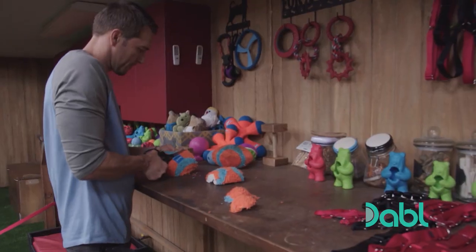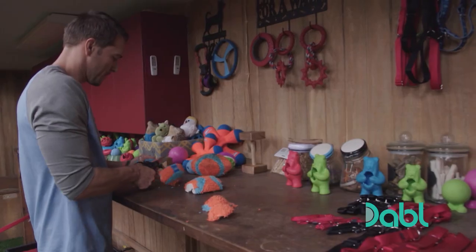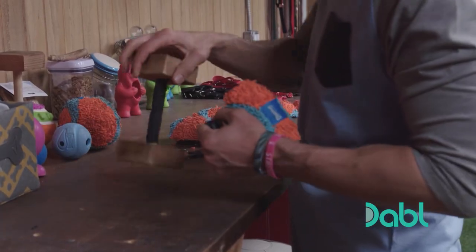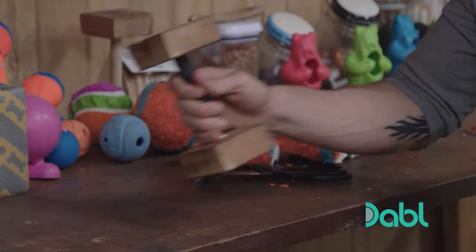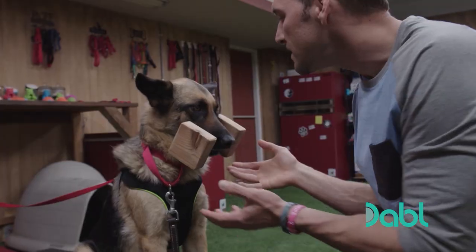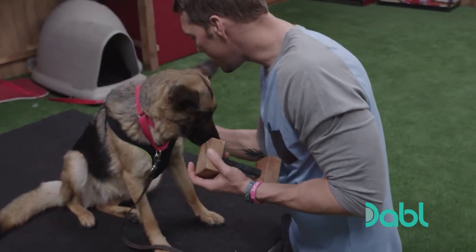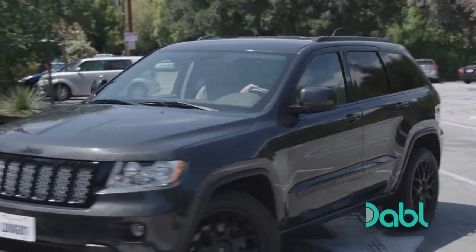Brandon continues to cut away sections of the ball until finally only the dumbbell remains. The dumbbell will be a bridge to more practical household items, but right now it all starts with this dumbbell. The bridge has been formed.